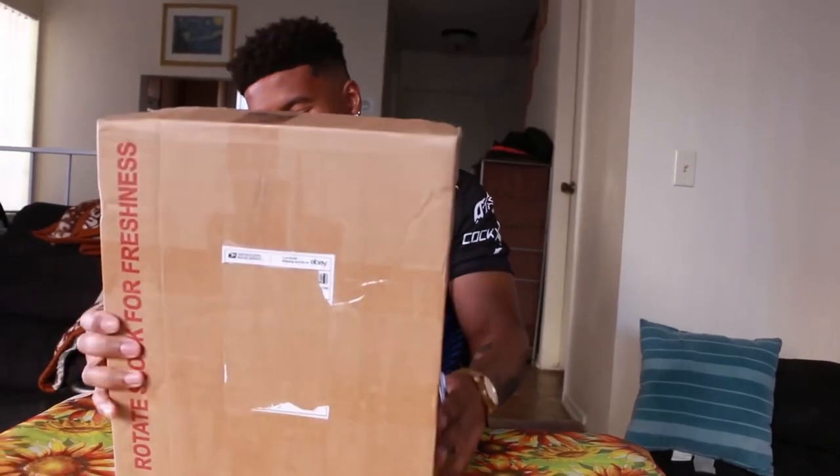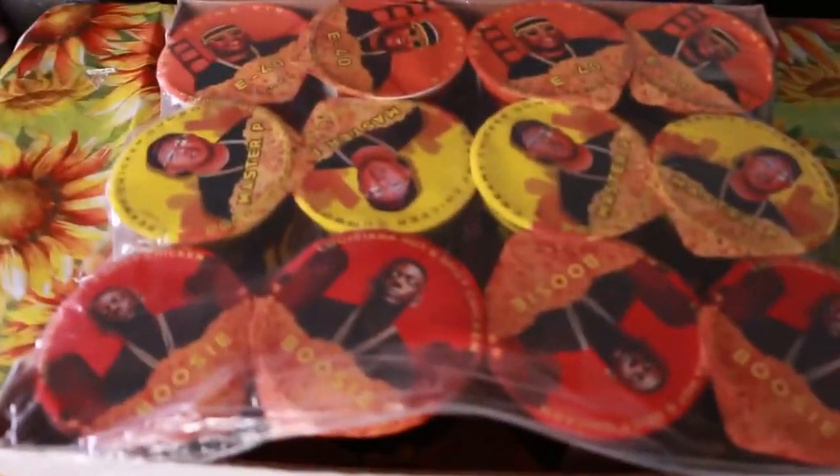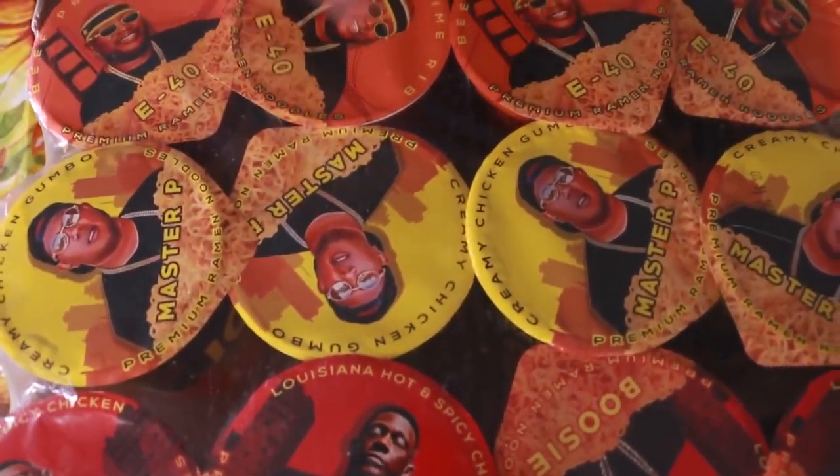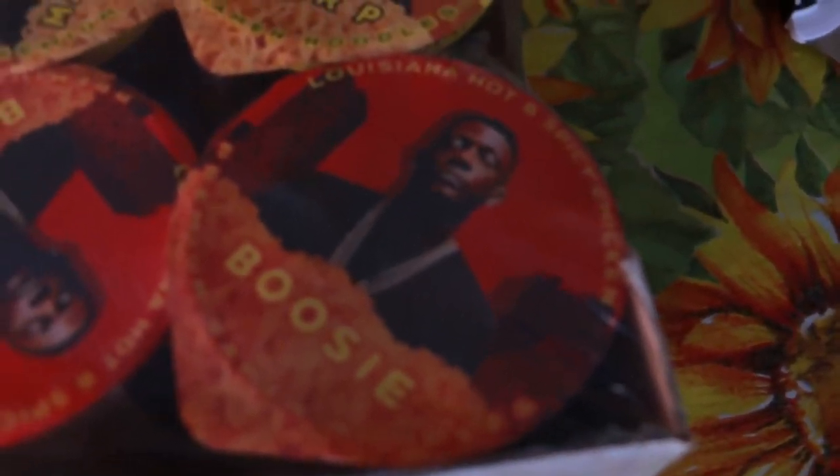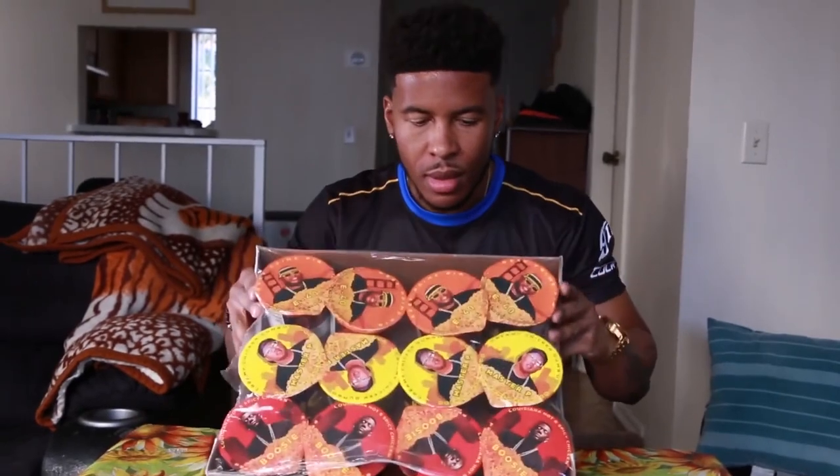Let's get these wrapped snacks open. I'm excited. I've been seeing Masterpiece going hard and faithfully promoting these wrapped snacks. I got Masterpiece notifications on just in case he was updating that they were going to be in California. So far I've not found any in my city. We got wrapped snacks here ready to go — the most in-depth review that you will see on YouTube for wrapped noodles. Got the assorted case: the Creamy Chicken Gumbo with Master P on it, the Beef Prime Rib with E-40 on it, and the Louisiana Hot and Spicy Chicken with Boosie on it.